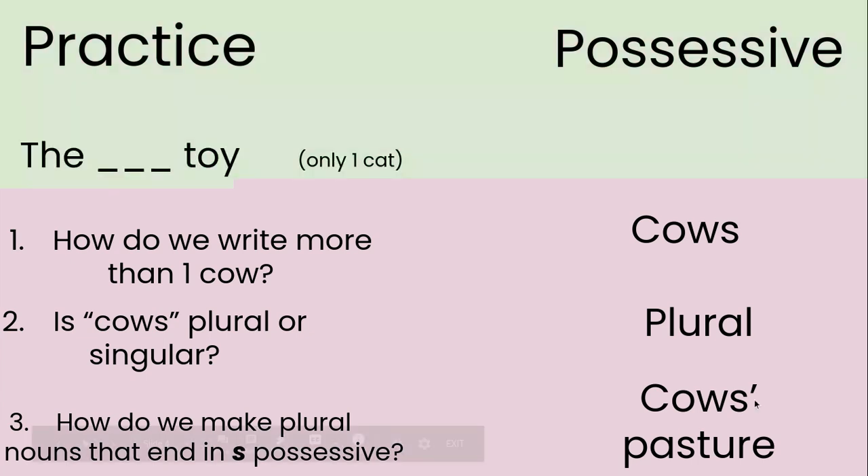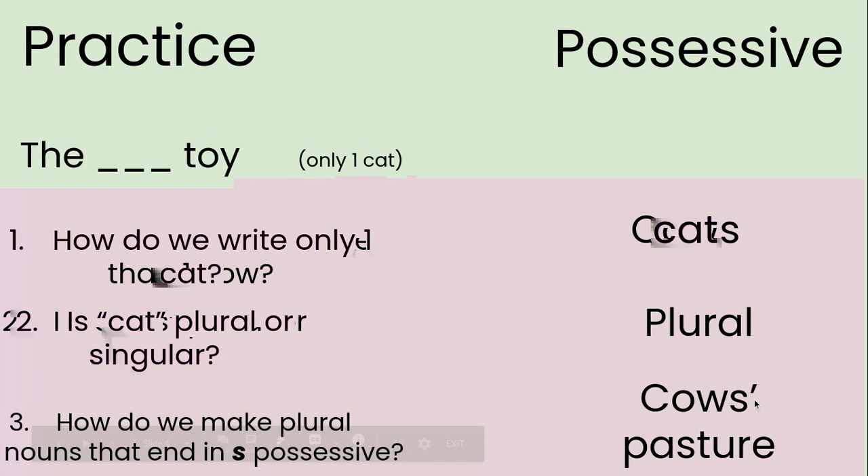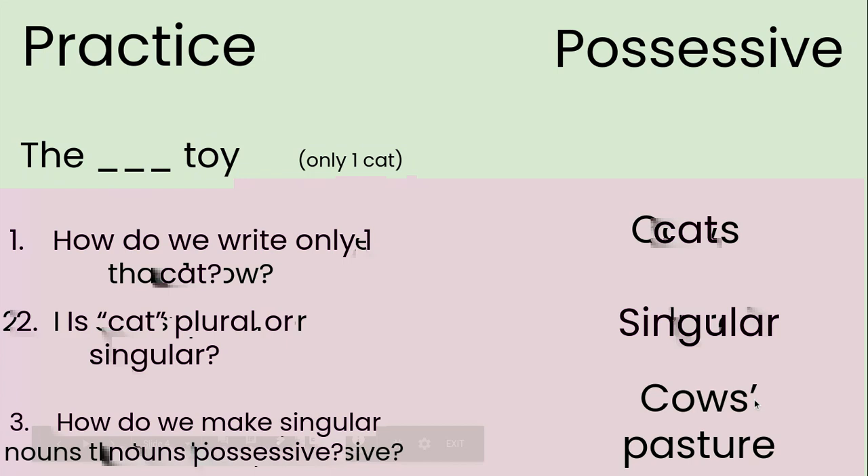Let's see if you can get this one: the blank toy, and in parentheses, only one cat. This one cat owns this toy. How do we write only one cat? Just cat. Is cat plural or singular? I know there's only one, so it is singular. How do we make singular nouns possessive? Remember, if it's a singular noun, it's always the same step no matter what it ends in — look at your chart — apostrophe S. It's C-A-T apostrophe S, because singular nouns always end in apostrophe S.